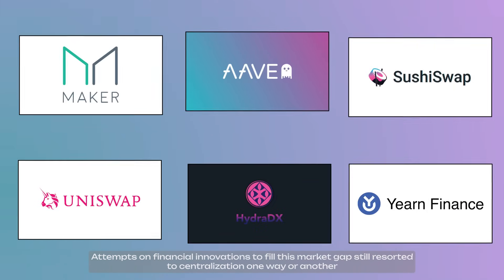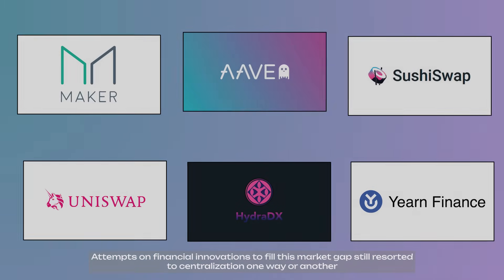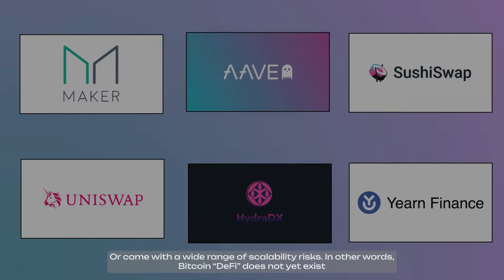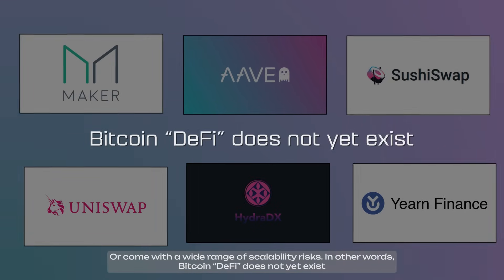Attempts at financial innovations to fill this market gap still resorted to centralization one way or another, or come with a wide range of scalability risks. In other words, Bitcoin DeFi does not yet exist.